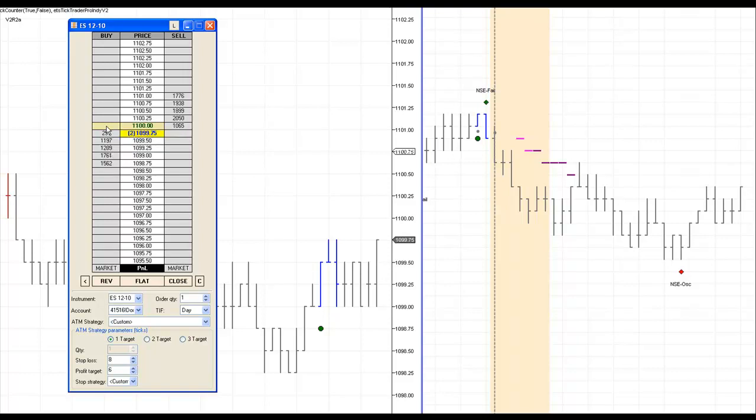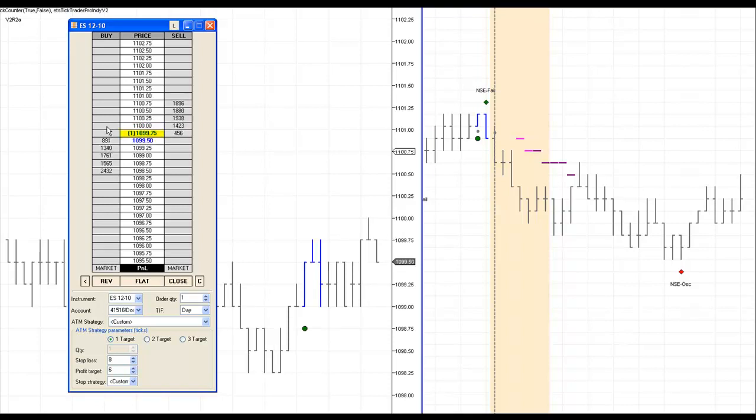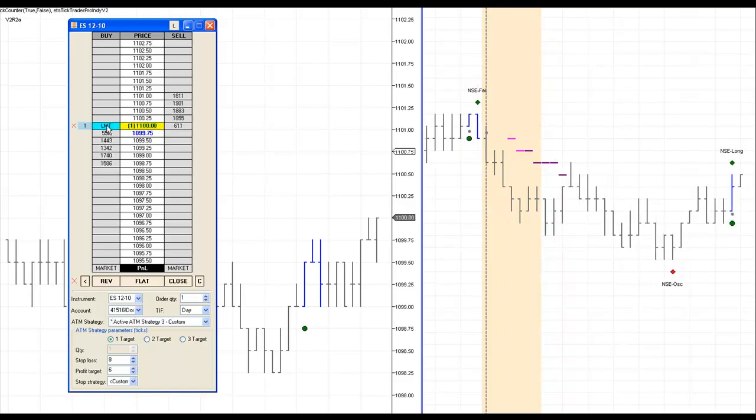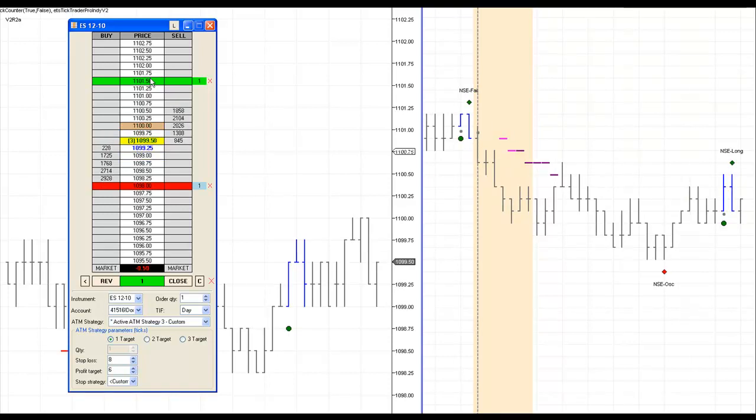I'm going to pause again and wait for this signal. Here we go — we're probably going to signal here in just a moment. There we go. I'm long at 1100, going to try to exit at 1101.50 to catch the five ticks lost plus one extra. If this trade goes against me and we have another loser, I'm not going to panic or break the rules. The first NSC at a no zone is a high probability setup, but if it fails, the reversal trade is typically a good recovery trade.